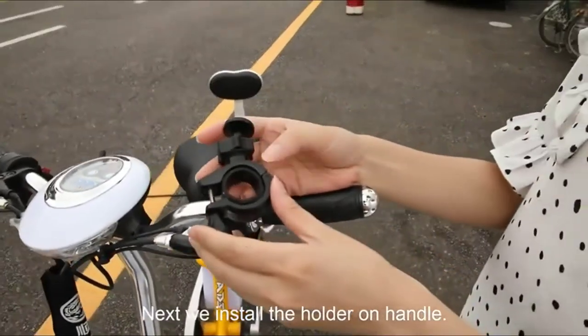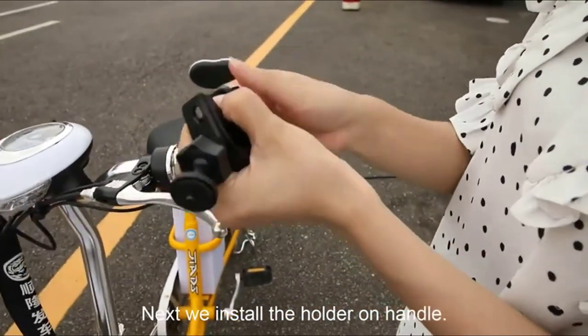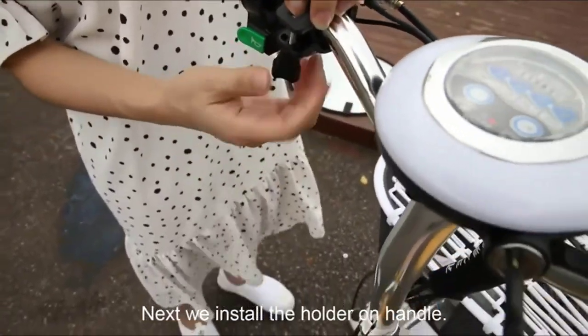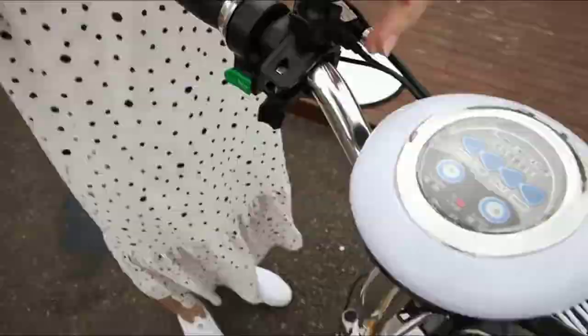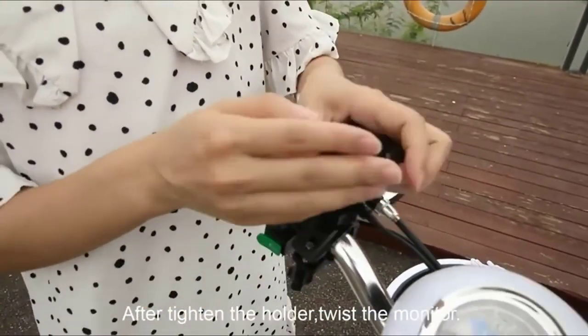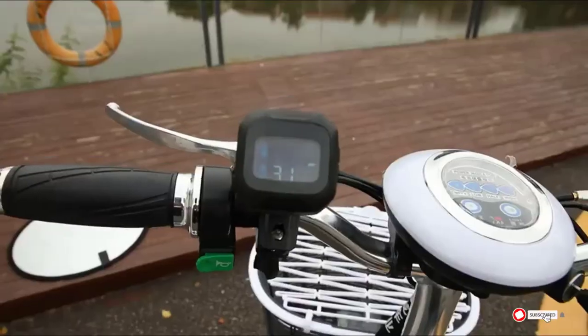Unfortunately, it comes with a round handlebar mount that will not work on bikes with bars that are more square-like. Also, the instructions on how to reset it from standard to metric are not very good. In addition, it can be hard to hear the low-pressure beeping alarm if you wear a helmet, so you need to rely on the display.